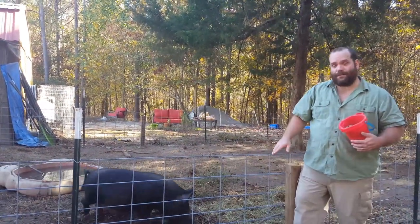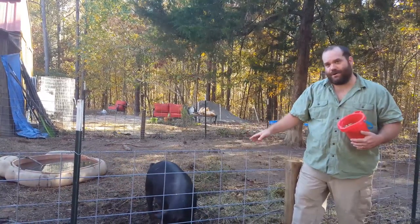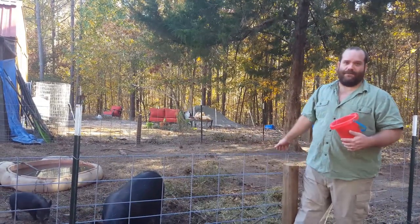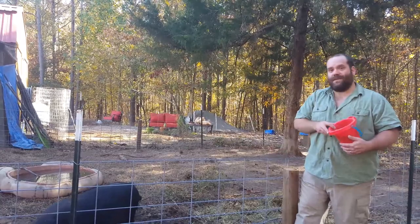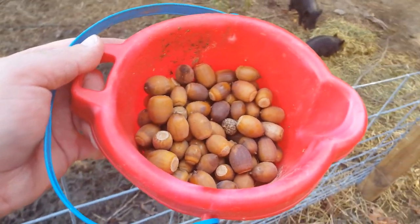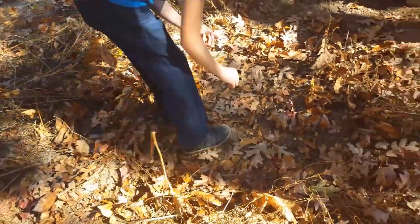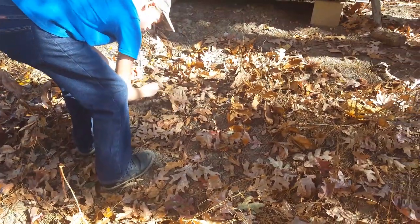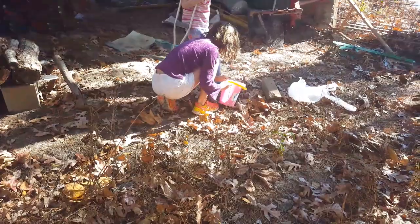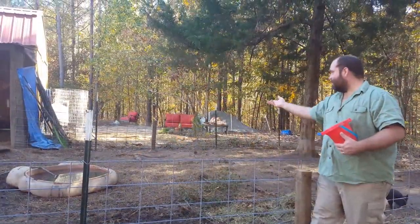We like to go around and feed the pigs things from around the property — cut down any greenery or shrubs we think they'd enjoy. We also buy alfalfa and feed them that, but these nuts, they just love the acorns. This is probably the most we've ever been able to harvest. I had Brandon, Tracy, and Kaylin helping me, and this is the first time I've seen any acorns off of this live oak, so it's kind of an exciting thing.